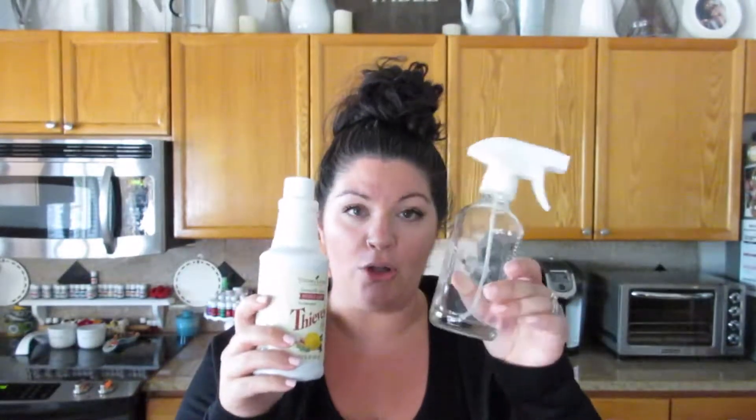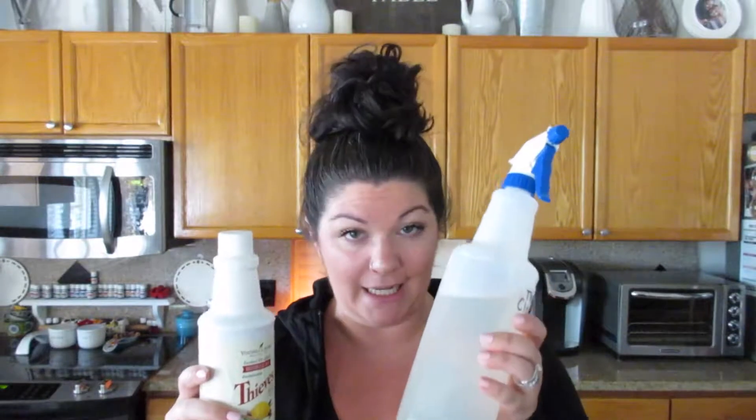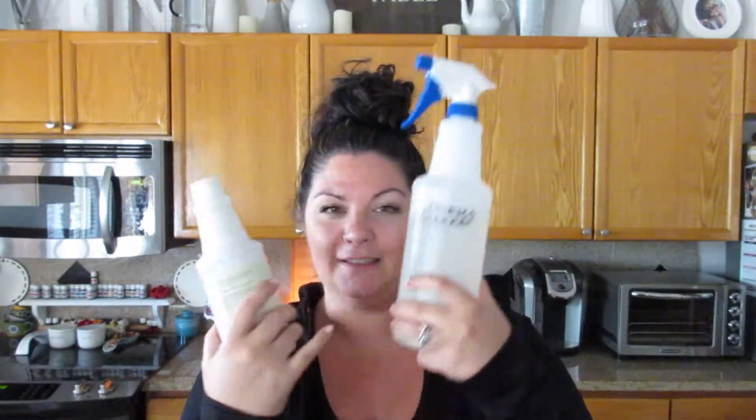Thieves essential oil is in this, but there are also other things in it as well. This is like a $25 bottle, and this capful is all you need of the Thieves cleaner. In a bottle like this, all you need is one capful and then you fill the rest with water. I also have this bigger one — my heavy-duty bottle — which I use two capfuls for and fill the rest with water. This container lasts me roughly about a year depending on how much I'm cleaning.